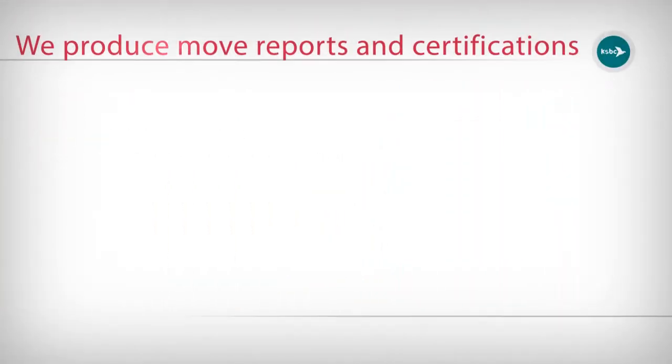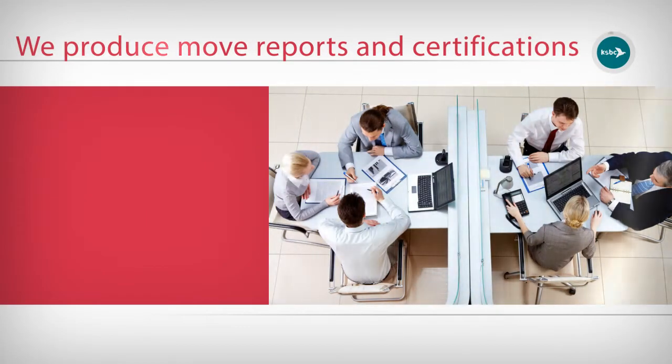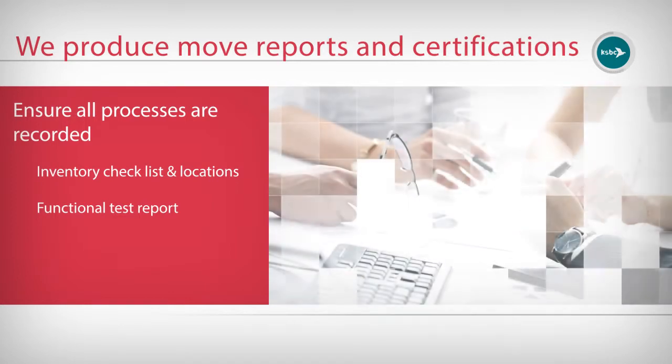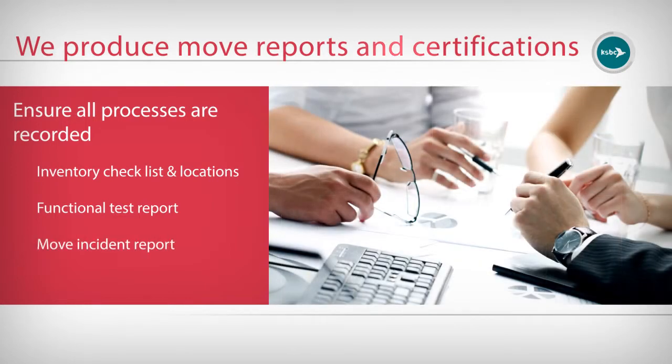We produce move reports and certifications to ensure that you have a record of everything. This includes a full inventory checklist in situ with their respective locations in the new office, full inventory confirmed and all tested and working, a full report on your move process and any issues observed, and a full report on safety and compliance certification.